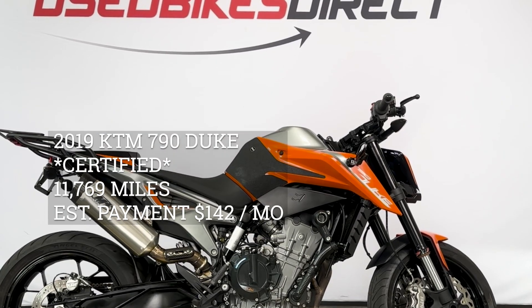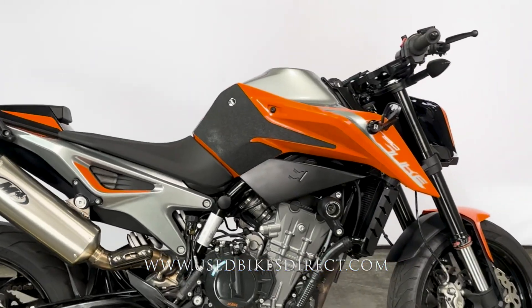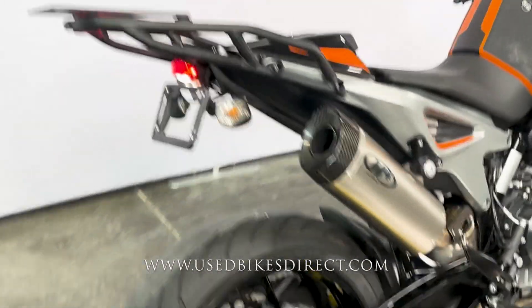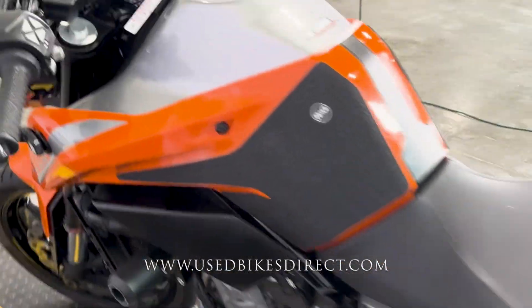Hey everyone, Nick here at Used Bikes Direct, checking out this 2019 KTM Duke. Hop on the website, usedbikesdirect.com, to see those detailed photos and specs. Give us a call with any questions at 866-576-2453.